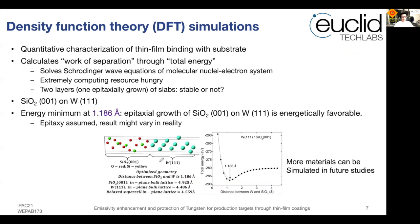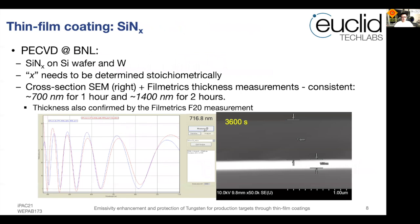We performed DFT — density functional theory — simulations to estimate the work of separation through the total energy of the system. When the thin film is placed on a slab material and the distance between the thin film and the slab is varied, we calculate the total energy as a function of that distance. We found a local minimum at 1.2 Å for this thin film growing on tungsten, meaning it is energetically favorable for the thin film to grow. We assumed epitaxy, though in reality this may vary since most substrates are probably amorphous.